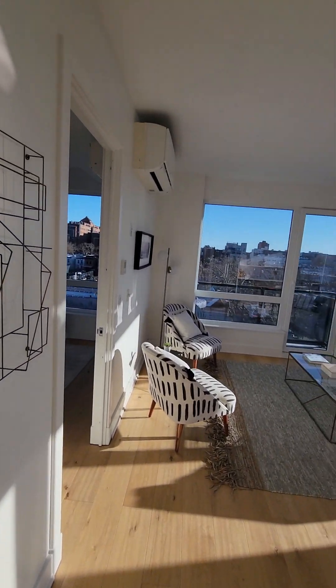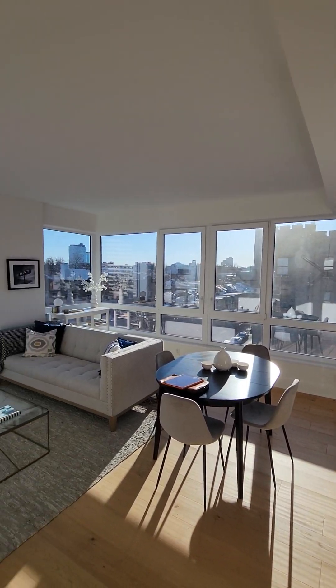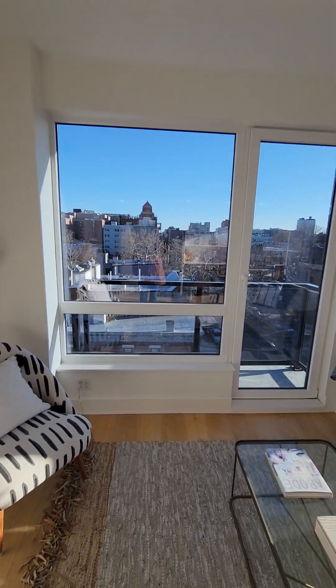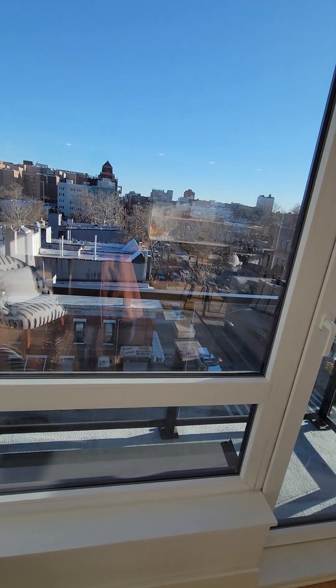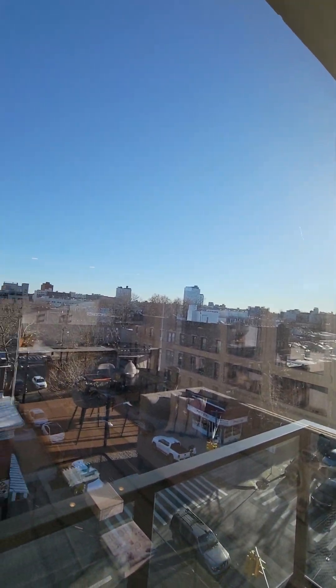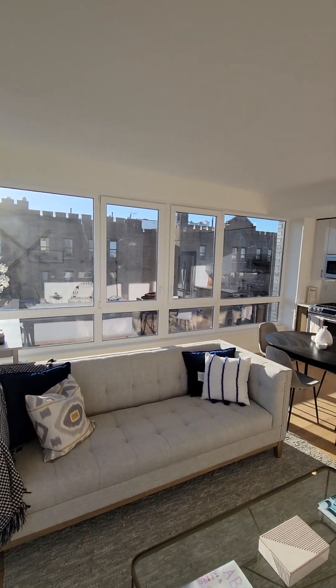Here's your living room with expansive views facing southwest. The balcony is 20 square feet. It's a little chilly outside so I'm not going to go out there, but here's another view.